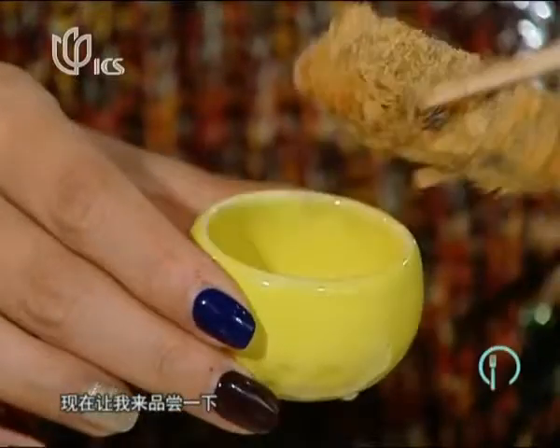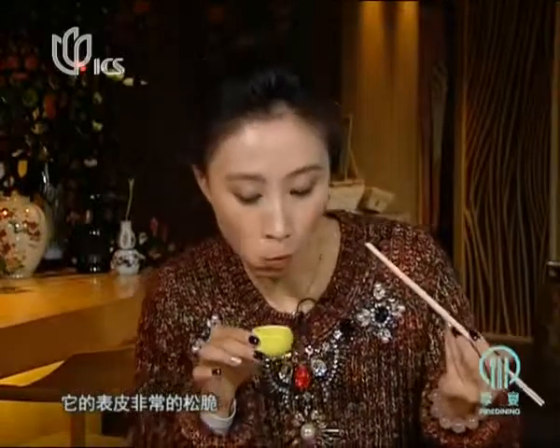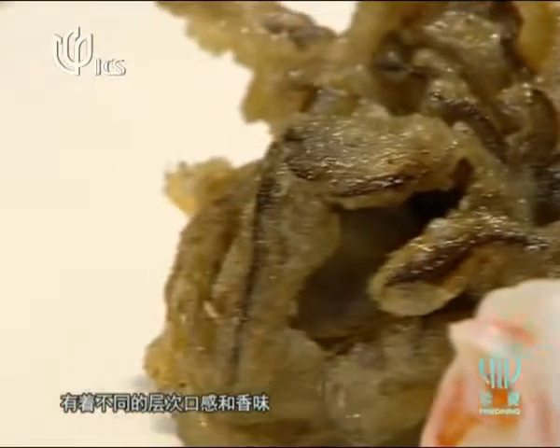The sea urchin katsu is really nice — the breadcrumb outside is really crunchy and you can feel the moisturized inside with the seaweed wrapping the sea urchin, giving different layers of texture and different layers of flavor.